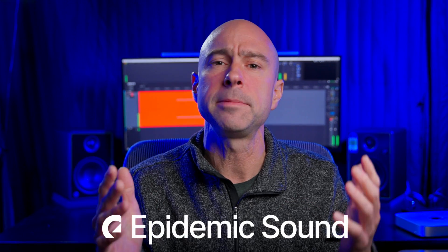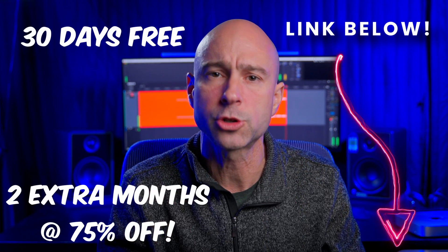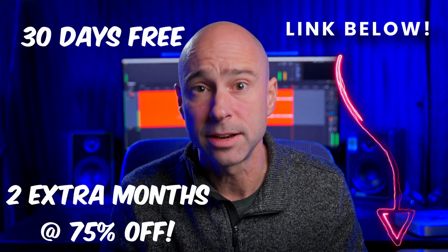So there are 10 things you should know in DaVinci Resolve, whether you're just getting started or you've been around Resolve for a little while. Huge thank you to Epidemic Sound — they have great royalty-free assets, use the link in the description below to get 30 days free and two extra months at 75% off. Thank you so much Epidemic Sound for sponsoring today's video, and I look forward to seeing you guys in the next video.